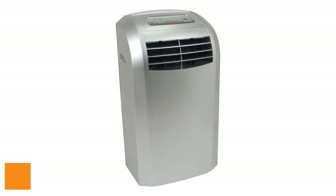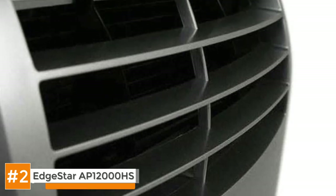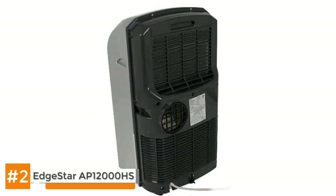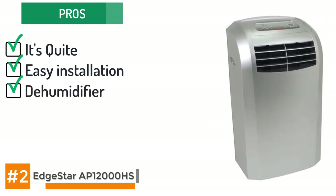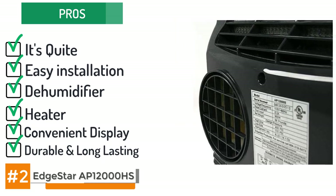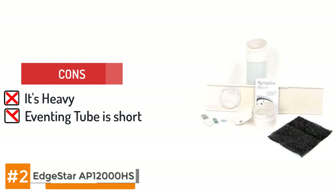Let's talk about the Edestar AP12000HS. This is an awesome air conditioner that will make your life significantly better. It's effective enough to cool more than one room at the same time. It's versatile, and amongst its pros it's very quiet, it's easy to set up, and it can also work as a dehumidifier and as a heater. It's also got a very convenient display that shows the current temperature and it's durable, lasting a long time even when running constantly. Watch out for the cons because it is heavy and the venting tube is pretty short.